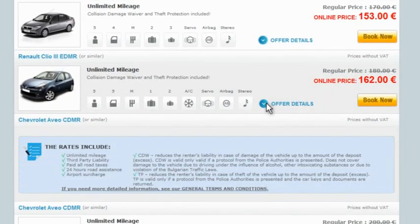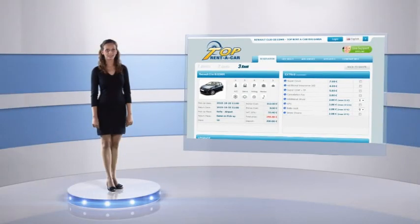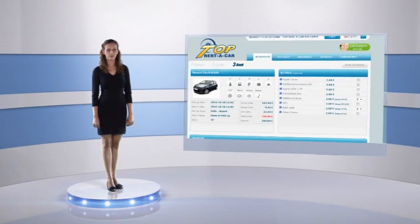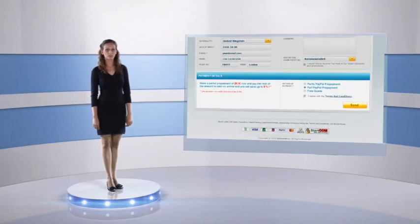After choosing your car, just press the book button. This is the final step of your reservation. Here you can see the booking details and all available extras you can choose from. At the end, just fill in your personal details and choose a method of payment.